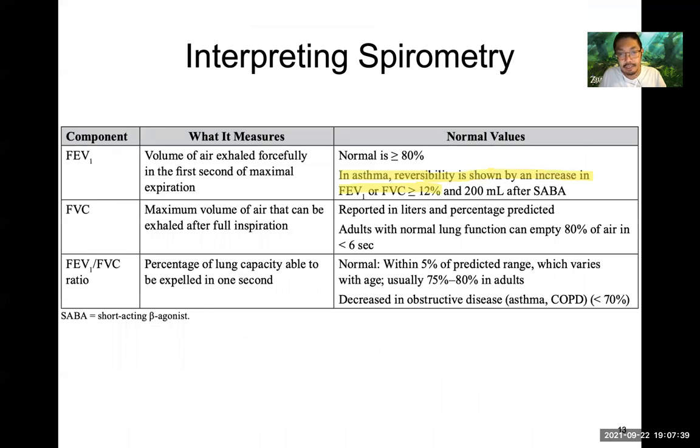Spirometry is diagnostic. FEV1 is forced expiratory volume — a normal FEV1 should be greater than 80%. You inhale as much as you can, the forced vital capacity, and at least 80% of that should be exhaled within one second. If you're retaining some of that air, there is a problem. The FEV1 to FVC ratio is the percentage of lung capacity able to be expelled in one second, and it's decreased in obstructive diseases like asthma and COPD.